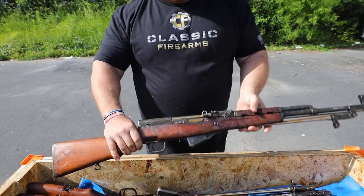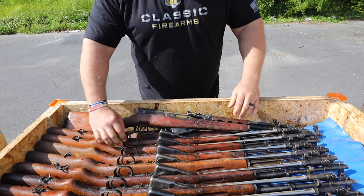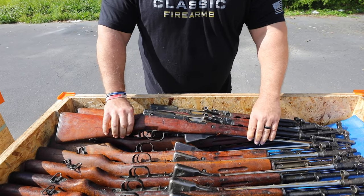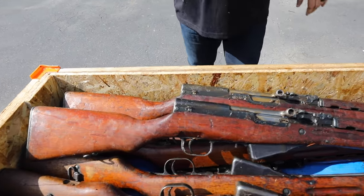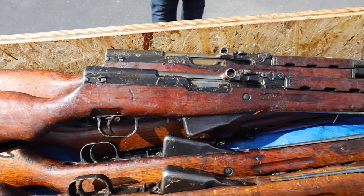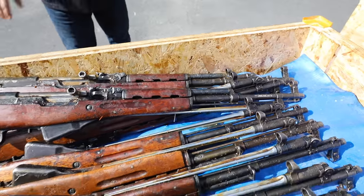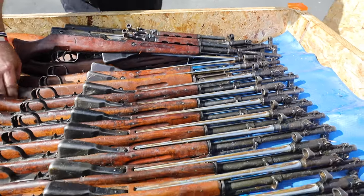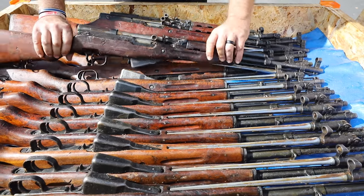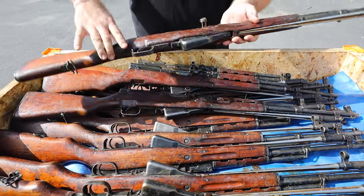All of these are C&R eligible. If you have a C&R FFL, they can ship directly to you. They are heavy in cosmoline — we don't make any apologies for that. The cosmoline is very protective of the rifle and has helped keep them in the condition that they are for all this time. Cosmoline cleans off very easily, and we've done some videos on that to show how to clean it off, which you can find online.